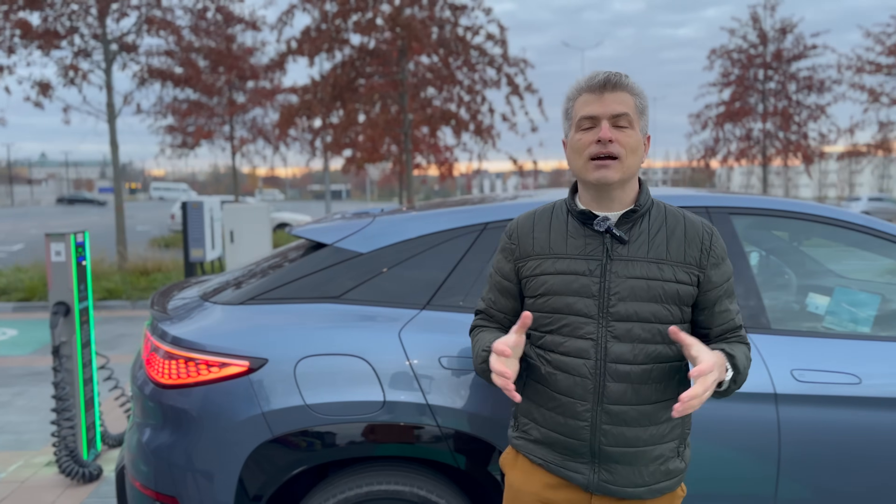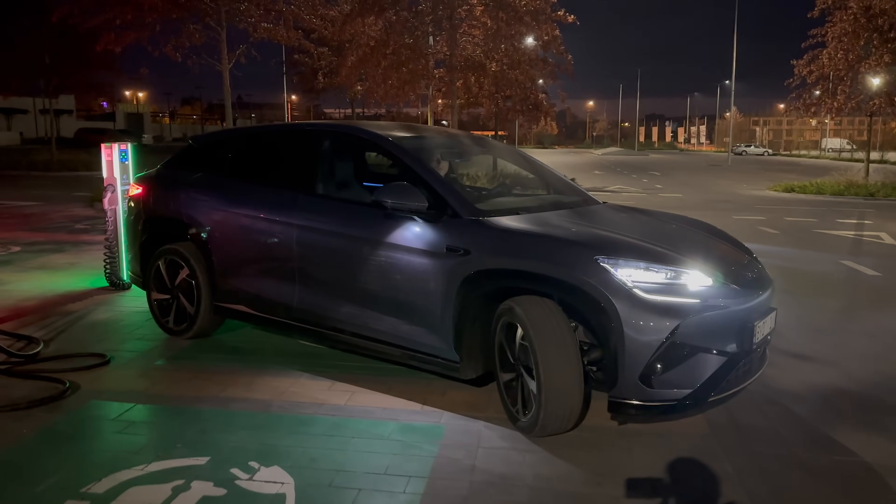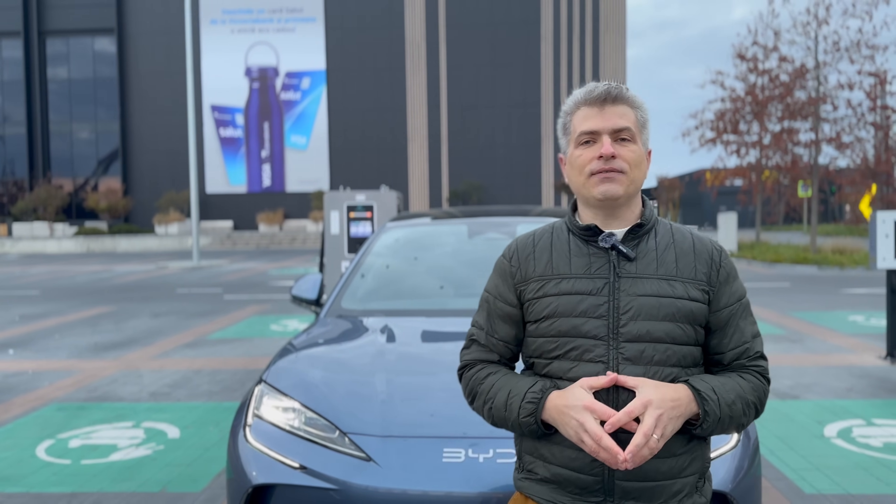No worries — I'm in a country where I can still find a GBT port, so I should be fine. Let's discuss the new BYD C-Line 07 and see what all this fuss about BYD conquering the market is all about.